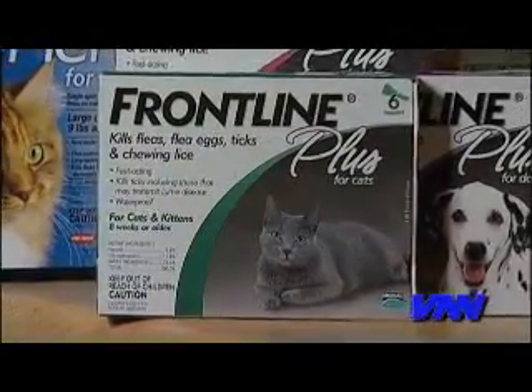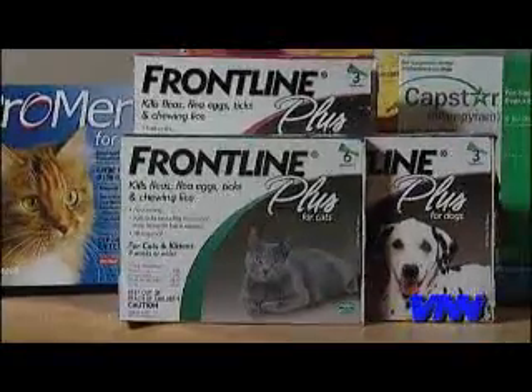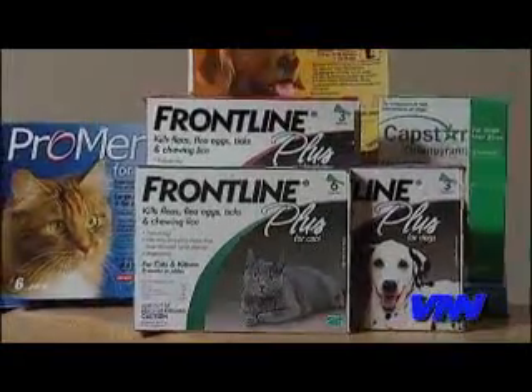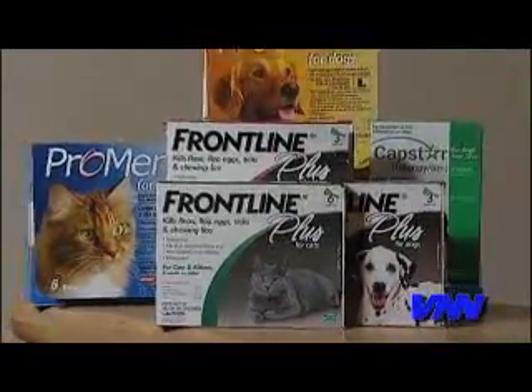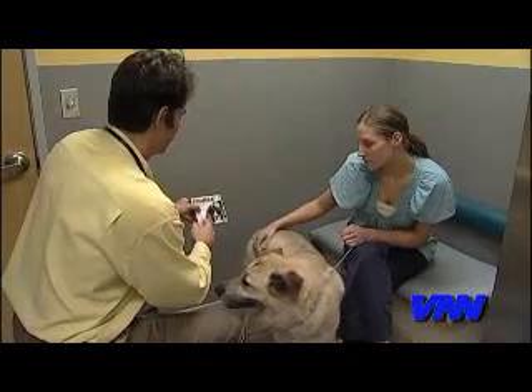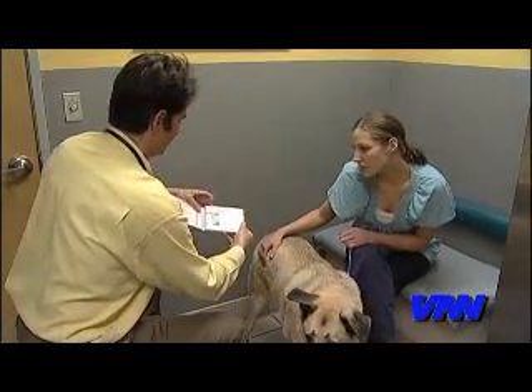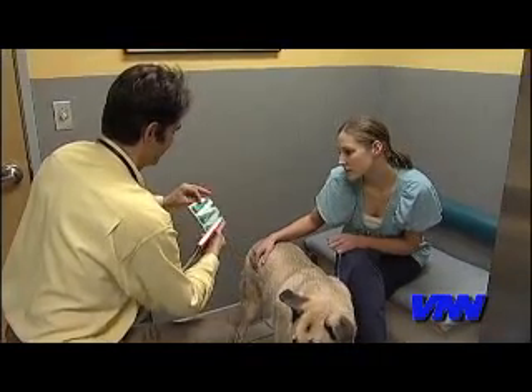You can protect your pet with one of the many safe and effective flea treatments that we have now. They're great. These are oral and topical formulations, and they'll protect your pet with one monthly dose for the whole month.